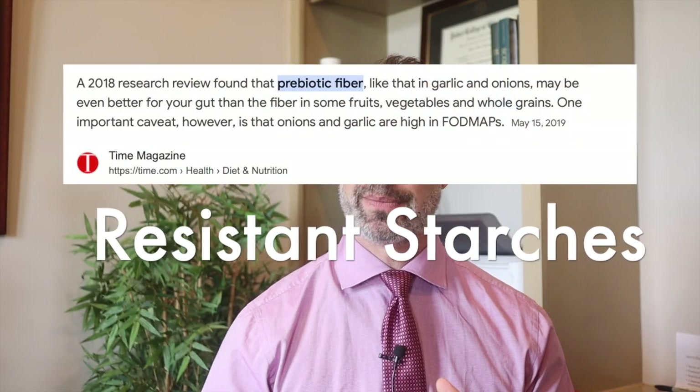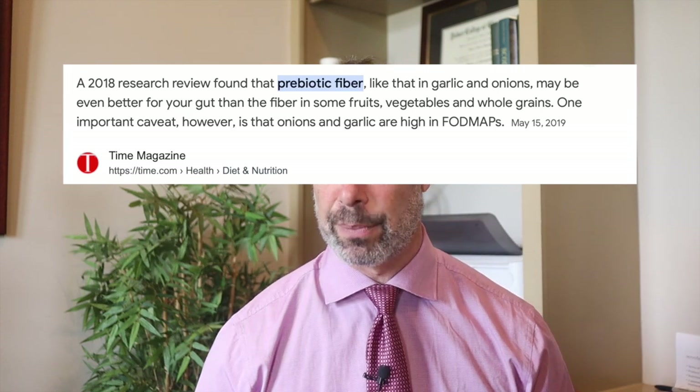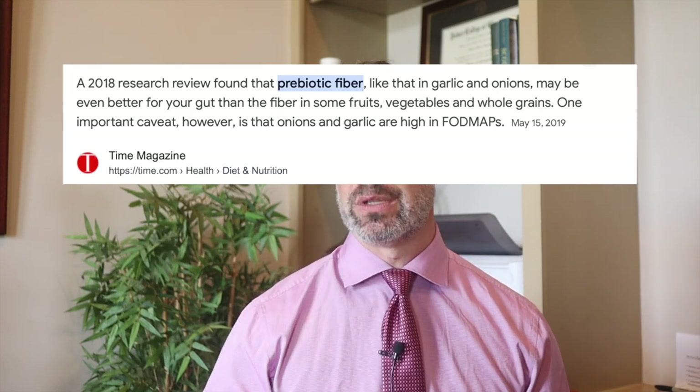Number three are prebiotic foods. These are non-digestible fibers that serve as a fuel source for beneficial bacteria. Foods like garlic, onions, leeks, asparagus, artichokes, bananas, chicory root, and inulin — prebiotic supplements can help as well, but you obviously want to get these through food sources.